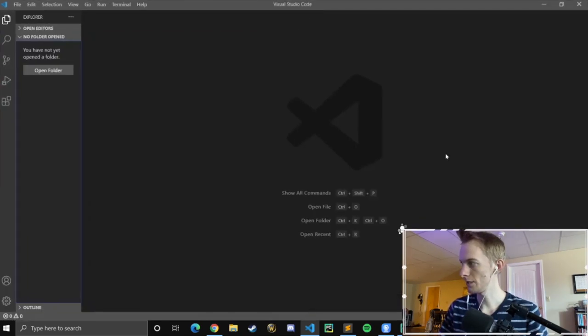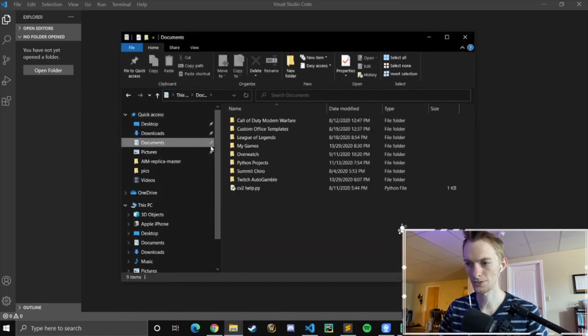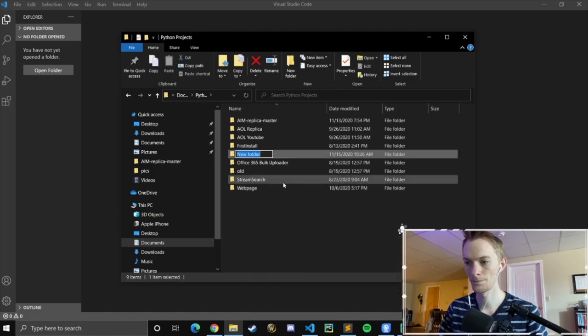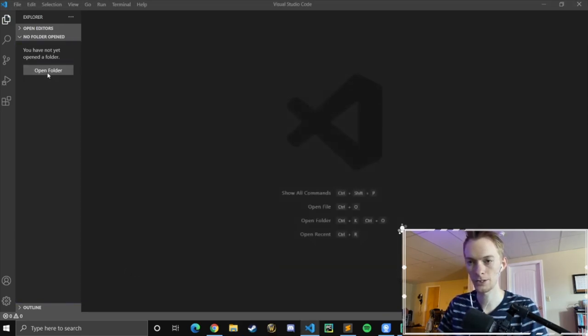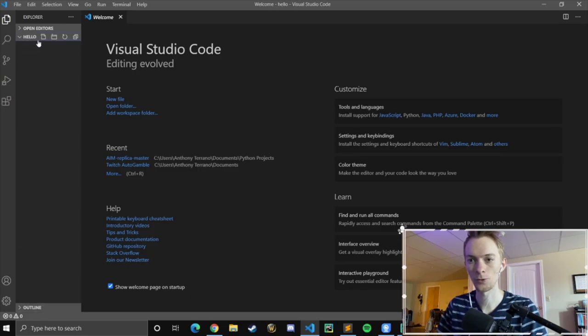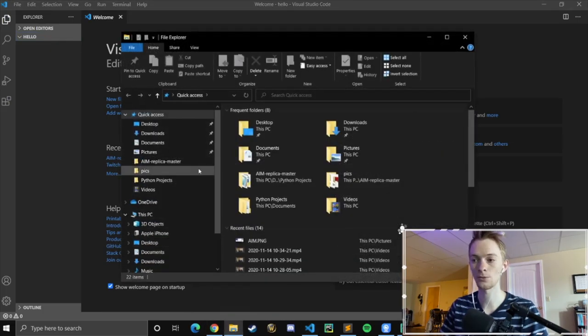I'm going to full-screen this and make sure my camera's not in the way. We're going to create a new folder to open. Make your way to File Explorer — I like to keep my Python files in Documents under Python projects, but you can put yours wherever you want. Just keep in mind that sometimes if you're adding things into that file, you need to know where the path is. I'm going to call this folder 'Hello.' Now we're going to open that same folder in VS Code. You can see over here this is the folder we've opened. From here, we can create new files and new folders.